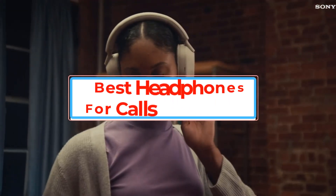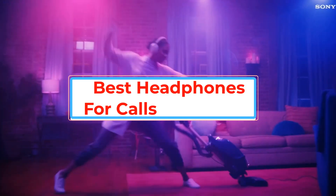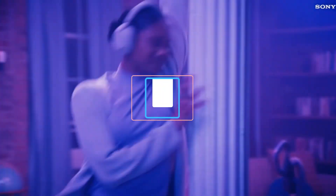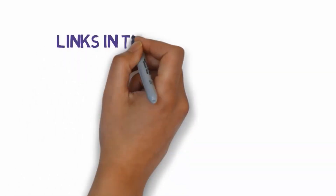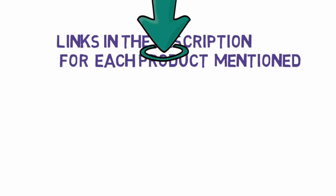Are you looking for the best headphones for calls? In this video we will look at some of the best headphones for calls on the market. Before we get started, we have included links in the description, so make sure you check those out to see which one is in your budget range.